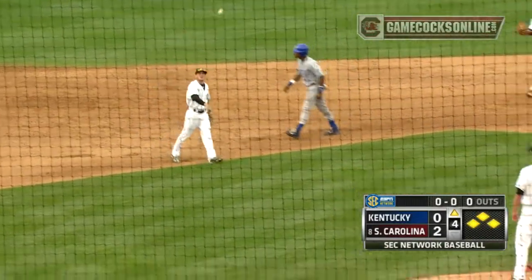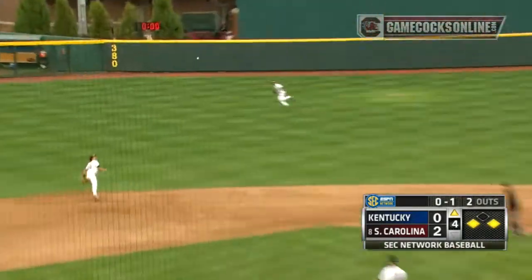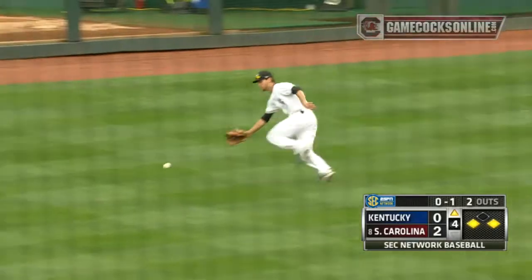Line drive. Moody catches it. It's an easy double play. And he does it. Good job by Marcus Carson.